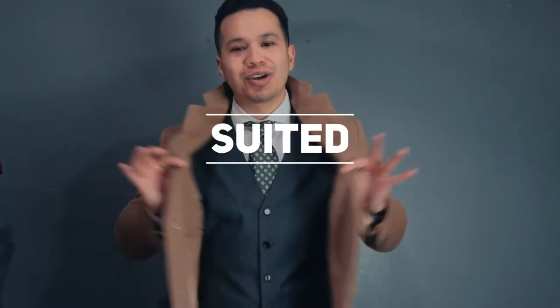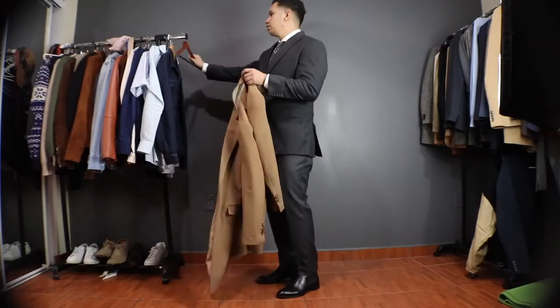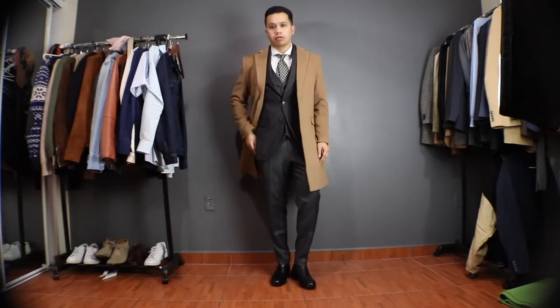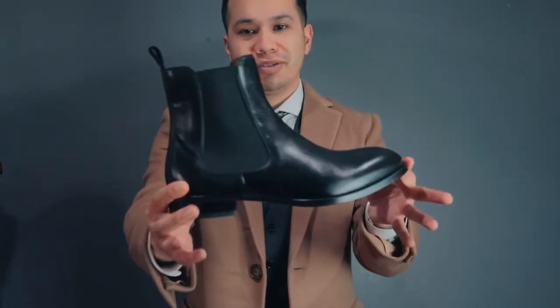First outfit: we are suited and booted. Just the coat itself complements my suit perfectly. If I were to need an extra layer of warmth, the camel color also works with my charcoal suit and will work with a wide range of other colors as well. One thing I also like to do is lose the suit jacket and replace it with the camel coat instead. Speaking of the boots — check out these new black Chelsea boots that I got from Beckett Simonon, breaking in very nicely. I may do a video on these.